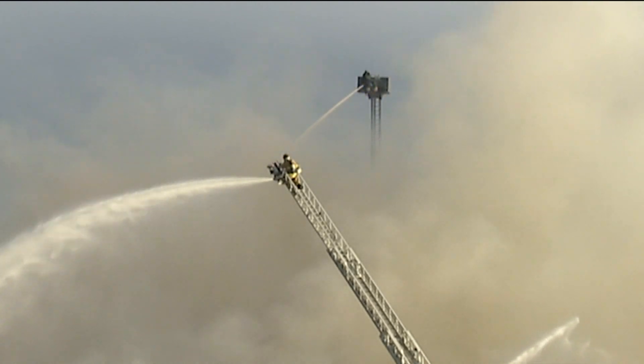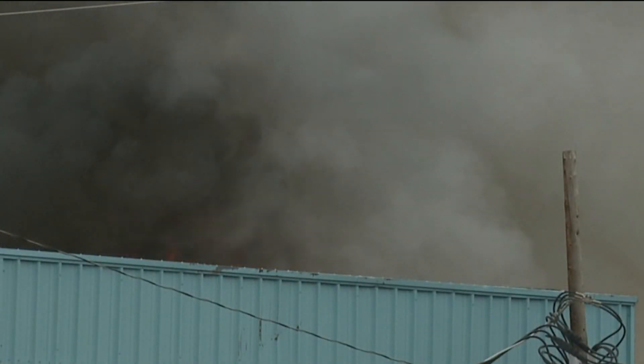Chelsea said, 'We just seen the smoke, and my son — he's such a nosy rosy, you know — he wanted to come make sure everything was okay.'